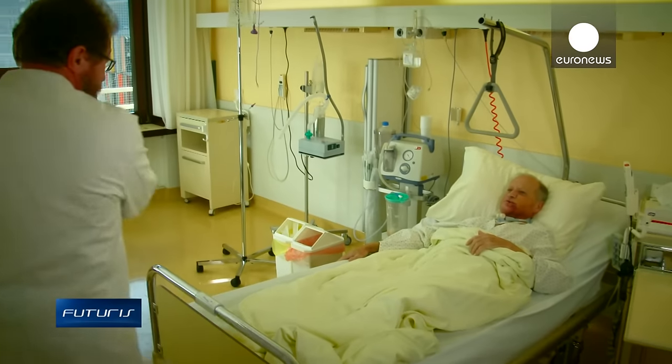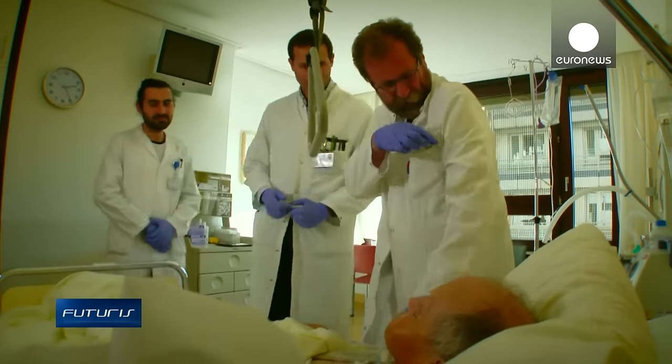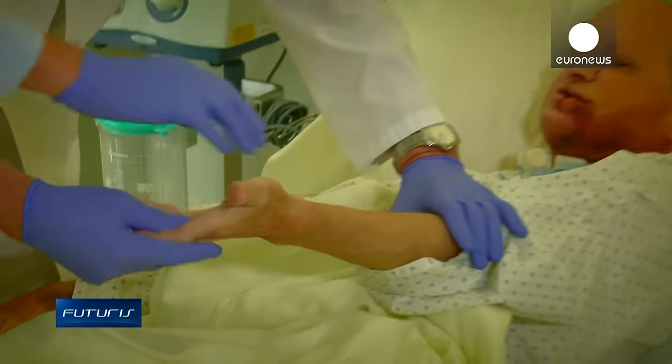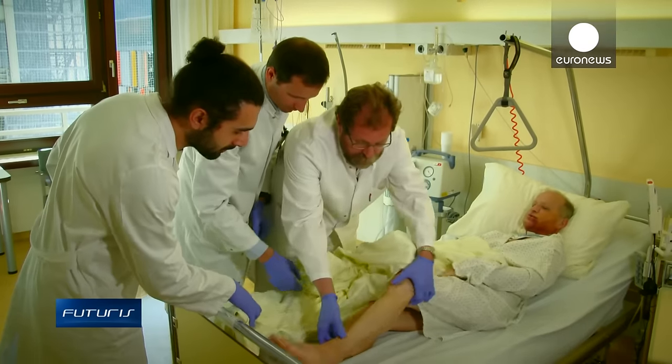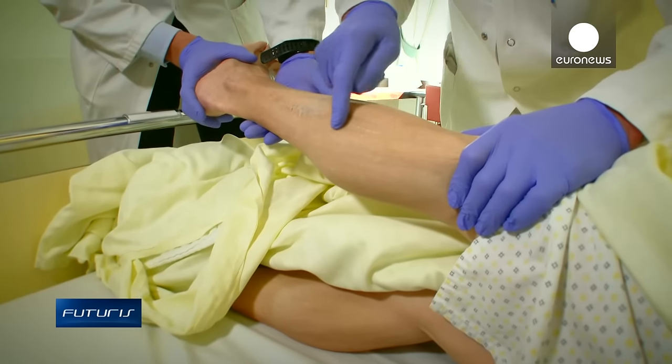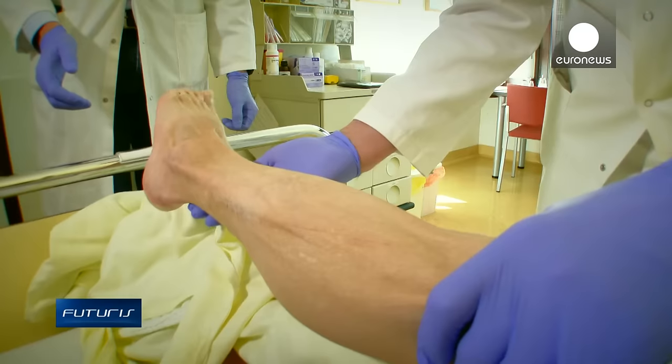Professor Michael Rass heads the clinic of maxillofacial surgery, where they reconstruct facial bones damaged by serious accidents or cancer. This patient has had surgery to treat three tumours over the past ten years, and his jaw had to be reconstructed from pieces of healthy bones taken from various parts of his body.